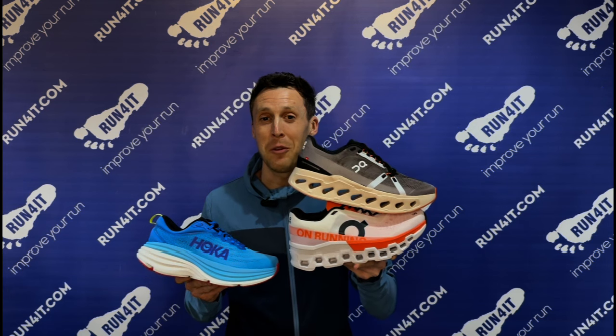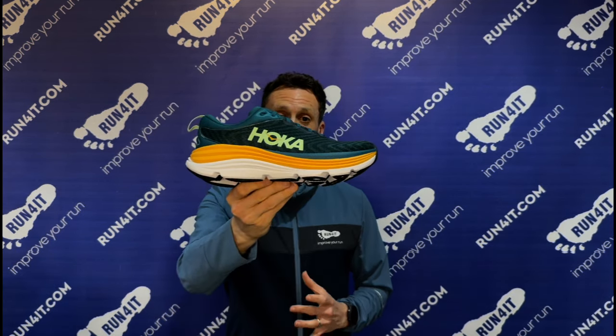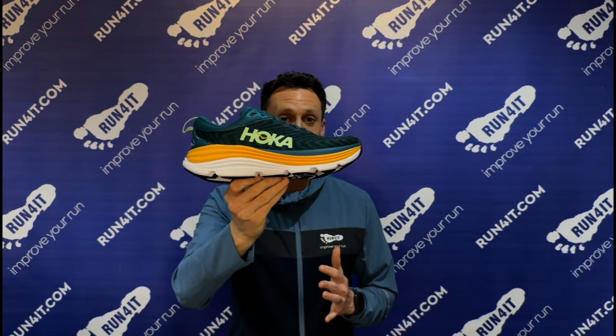So if you're looking for the most cushioned feeling running shoes out of Hoka and On, there's a good chance that the On Cloud Eclipse are going to feel like that. Now, one model we didn't mention there was the Hoka Gaviota. While the Bondi, Cloud Monster and Cloud Eclipse are all neutral running shoes, the Gaviota are stability running shoes and On don't make an equivalent model in the stability category that offers as much cushioning as the Hoka Gaviota. So if you're looking for the most cushioned and protective stability running shoes, then the Hoka Gaviota are likely to be the best options for you, as they offer more cushioning than anything in On's lineup.